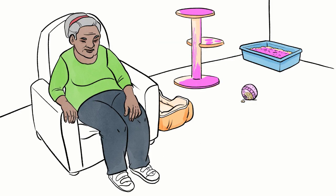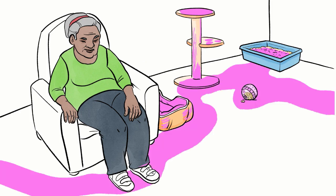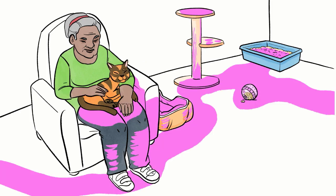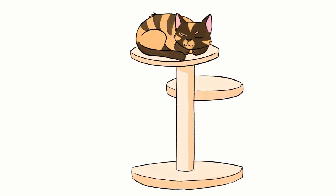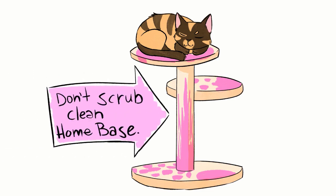Throughout their lives, cats produce pheromones from special glands located on their heads, feet, and tail regions, and probably other areas as well. Cats leave their smells on their bedding, paths through our homes, and on us by lying on or rubbing these things regularly. These smells may help cats feel secure that they are in familiar territory.